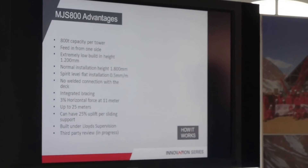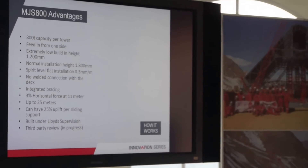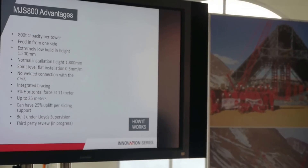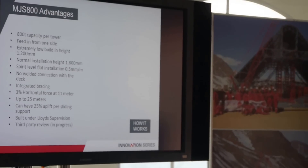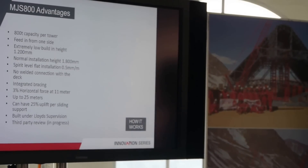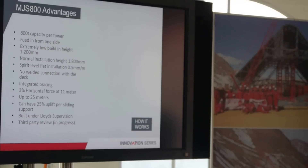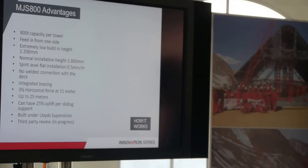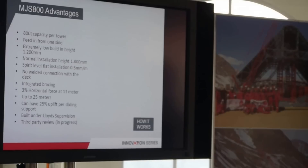Especially where we have bridges and a very low starting height, we can go down to 1,200 millimeters. We have a normal installation height of 1,800 millimeters. There's no difficult setup for the system itself — you have a few load spreading ports, it should be level, put the system on top and then you can operate it. It has an integrated bracing system so that you can go up to 25 meters for jacking, even with such a relatively small system. It has been built under Lloyd's provisions for welds, material procurement, and the building-up itself.